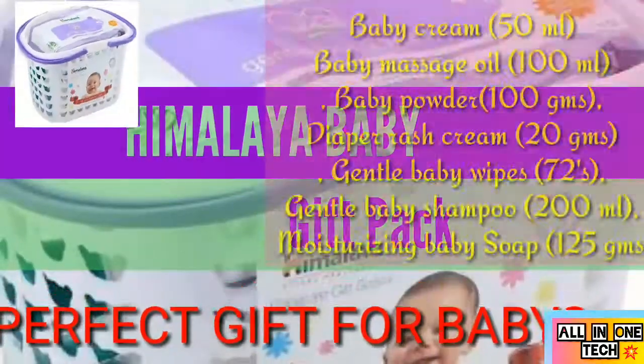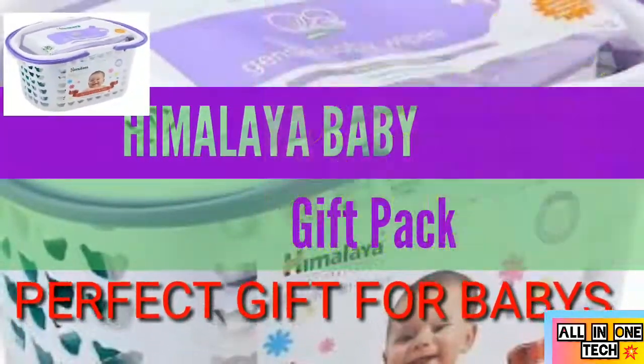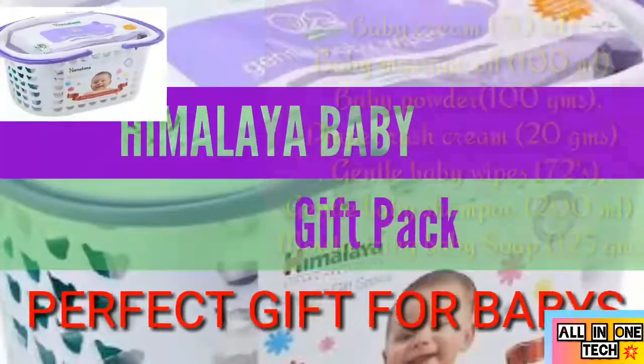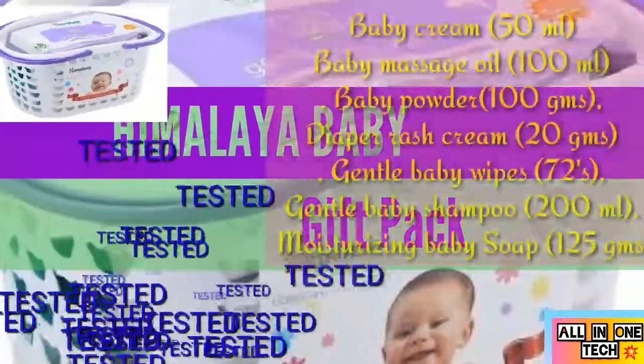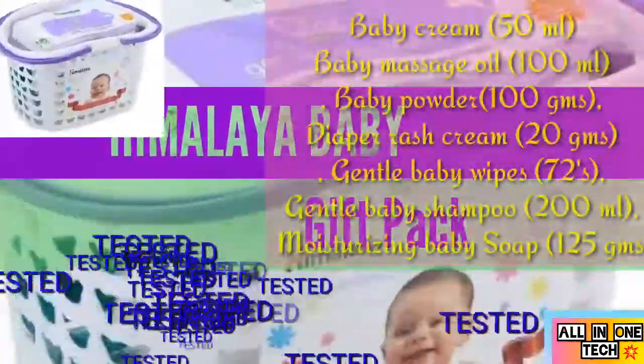This Himalaya baby care gift basket is a perfect present for baby showers or naming ceremonies. All products are dermatologically tested and clinically proven mild enough for daily use on your baby's gentle skin.